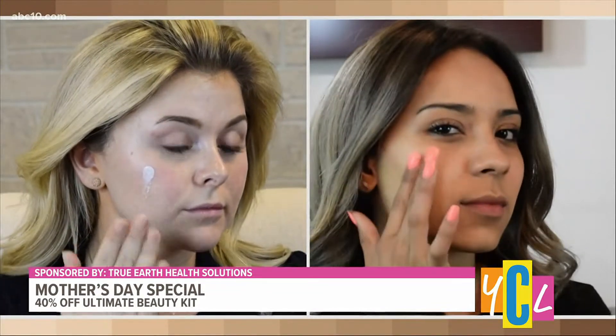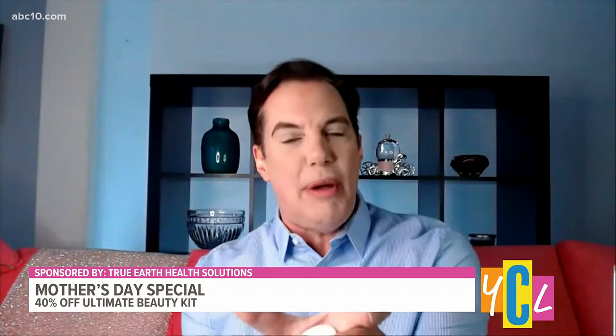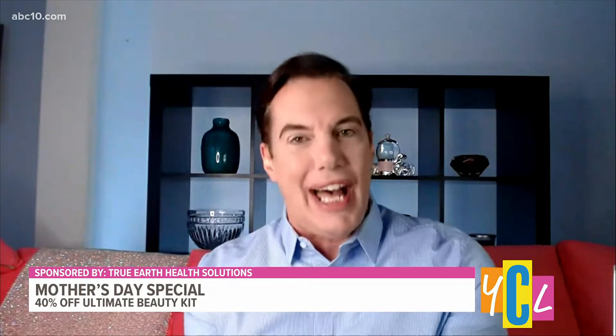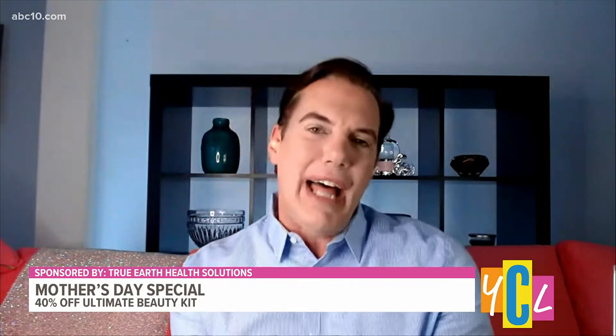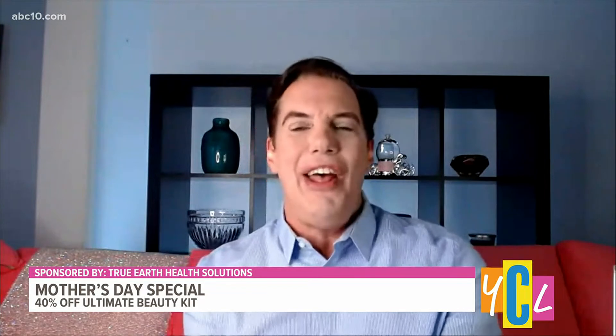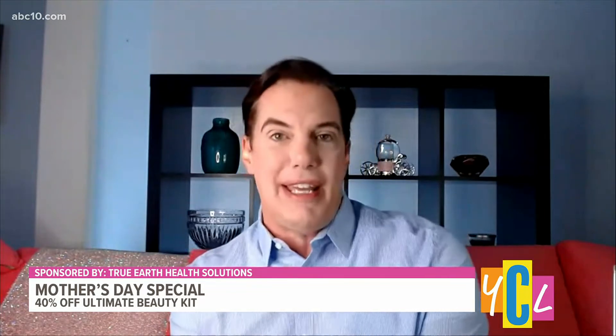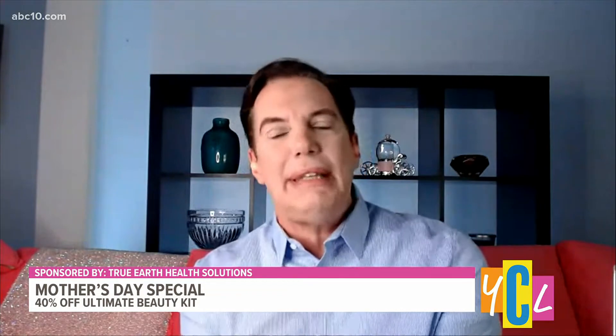We see a demonstration of that — you can really see the difference between the two. Both of these women are using the medium shade. It is available in two different colors: light and medium. Most women fall into the medium shade. Light covers porcelain to ivory, and medium covers medium beige to the more sun-kissed tones. But it completely matches.